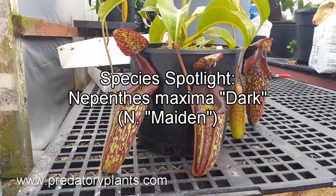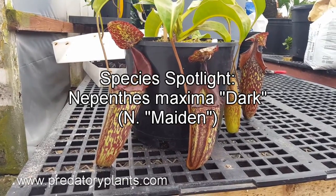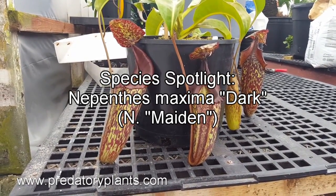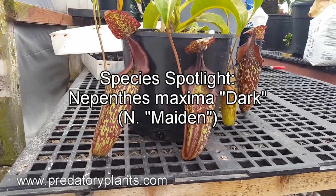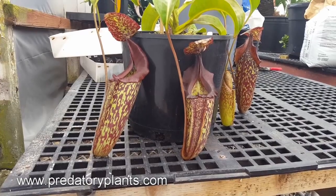Hey everyone, Josh from Predatory Plants here with another installment of our Species Spotlight. Today we're going to be talking about Nepenthes maxima dark — a specific clone that we've designated here in the greenhouse as Nepenthes Maiden.